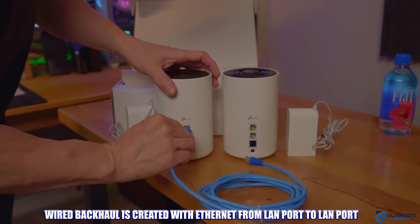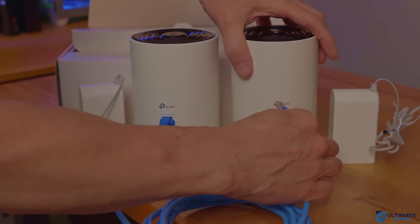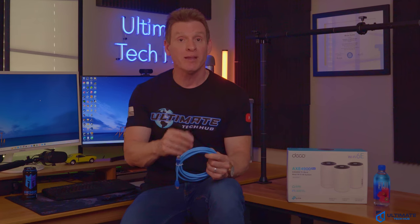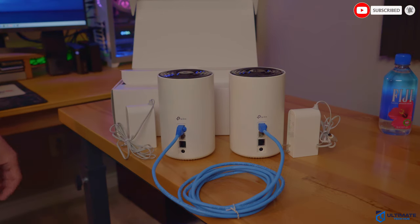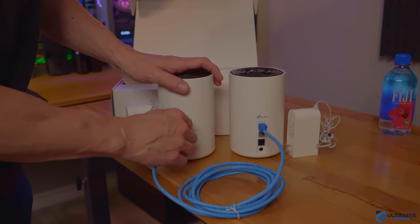A wired backhaul is achieved by connecting the nodes to the router via an Ethernet cable from one LAN port to another. This is by far the best scenario because wired is always faster, more reliable, and more secure than wireless. However, it's also the hardest to set up since you'll have to run long Ethernet cables throughout your home to reach all the nodes. Just a heads up — you may need to change the router's backhaul settings, so check the user manual.